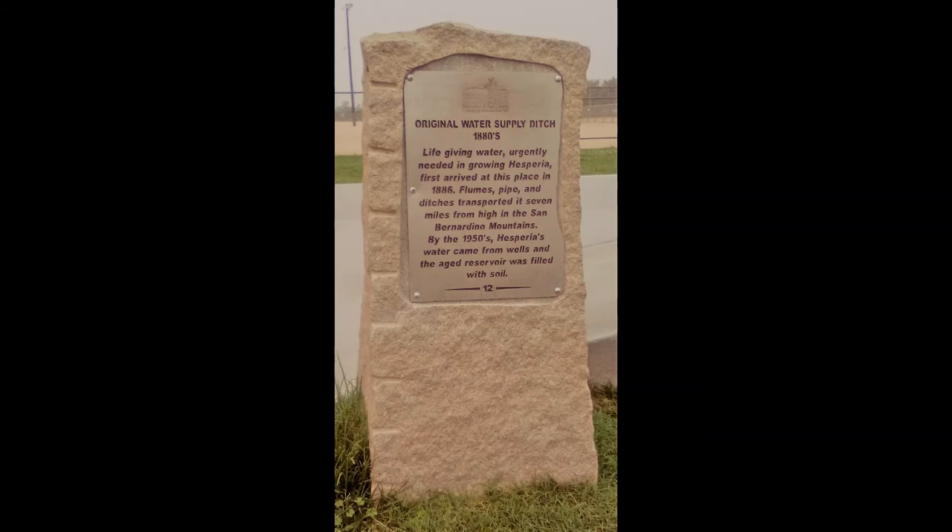Historical site number 12 is the original water supply ditch, 1880s. Life-giving water urgently needed in growing Hesperia first arrived at this place in 1886. Flumes, pipe, and ditches transported it seven miles from high in the San Bernardino Mountains. By the 1950s, Hesperia's water came from wells and the aged reservoir was filled with soil. The location is on the west side of Hesperia Road, one-quarter mile north of Lime Street.